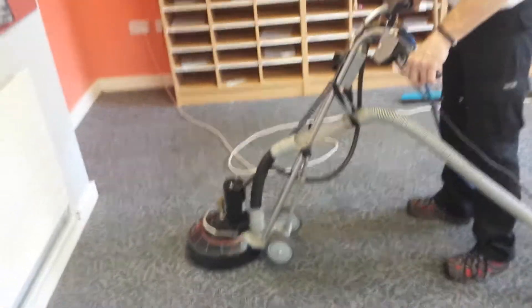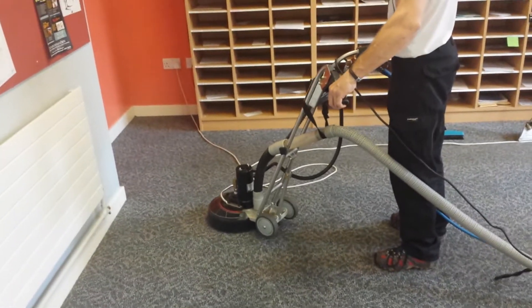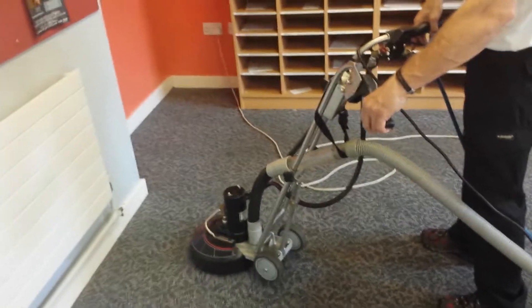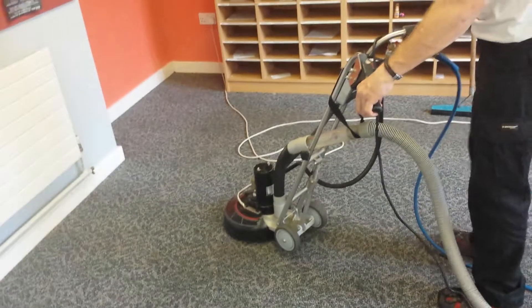So if you're looking for domestic or commercial carpet cleaning, give us a call on 01327 342 594, or you can call me on my mobile which is 07977 258 898, and we're here to help.